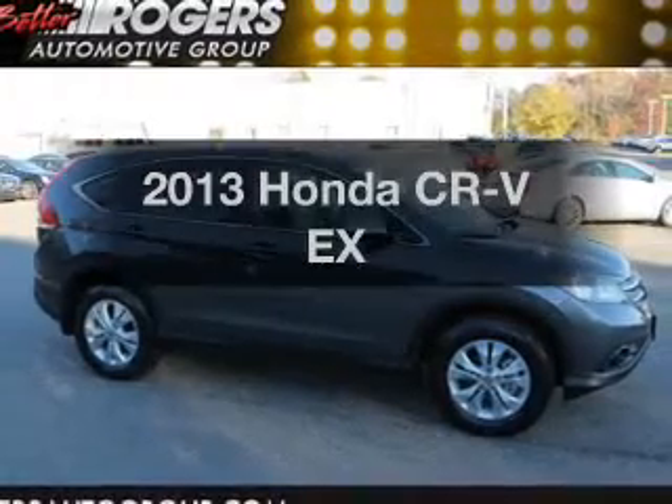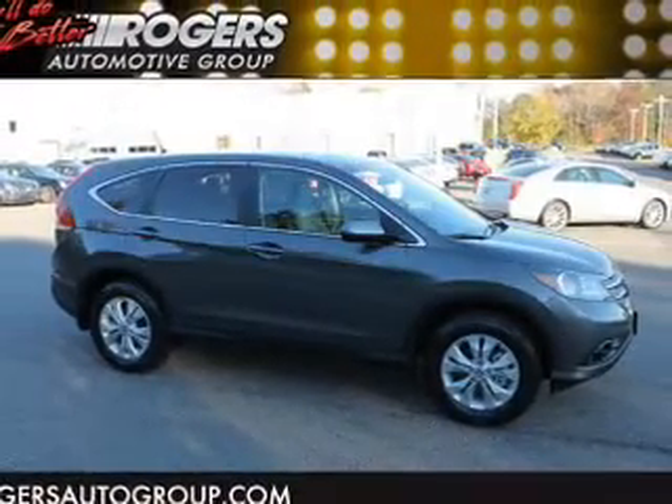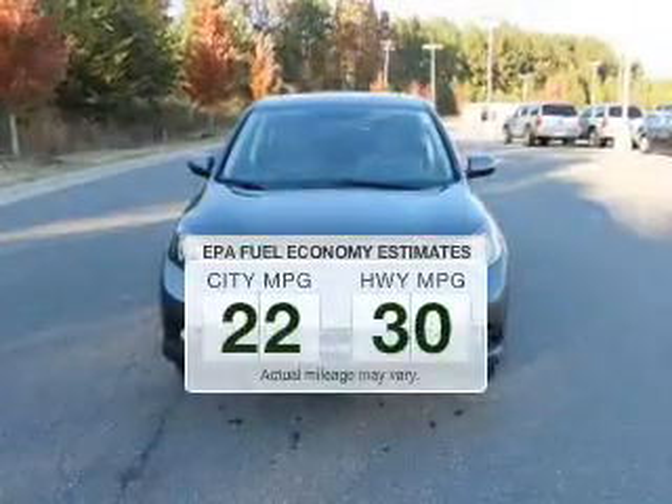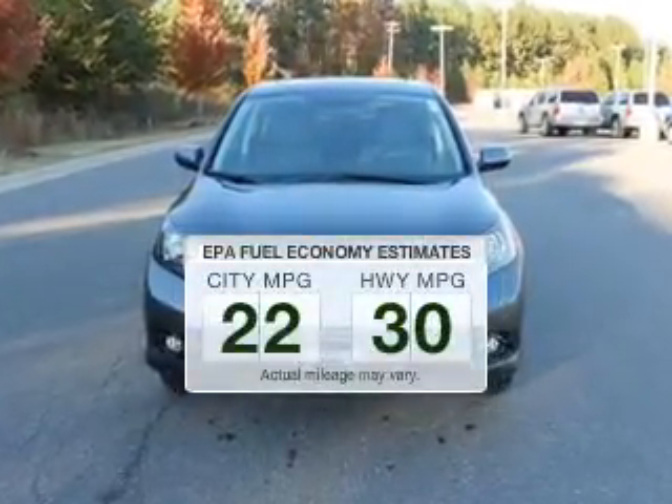Presenting the 2013 Honda CR-V — this is the set of wheels you've been looking for. Save your money and make less trips to the gas station to fill your gas tank when driving this fuel-efficient vehicle.